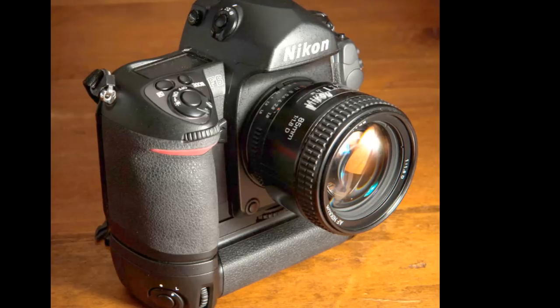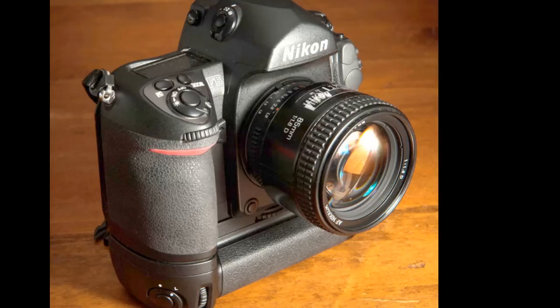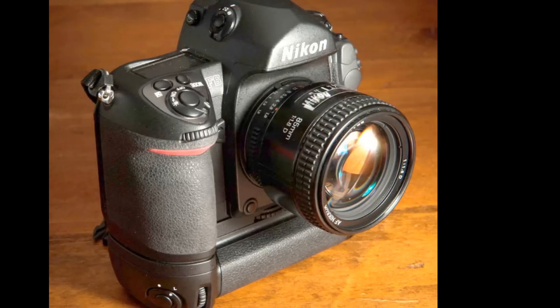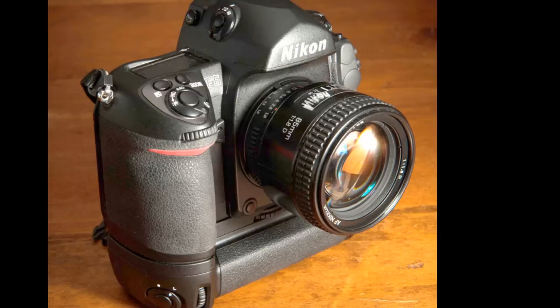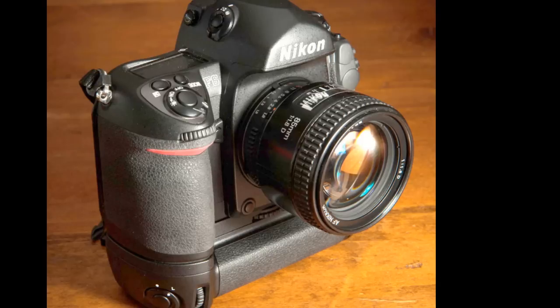The F6 is compatible with every Nikon lens made since 1977, and even earlier ones if you get them AI converted. For $114, Nikon will modify your F6 so that it'll work with every Nikon lens made since 1959.